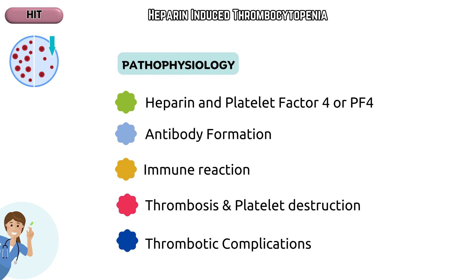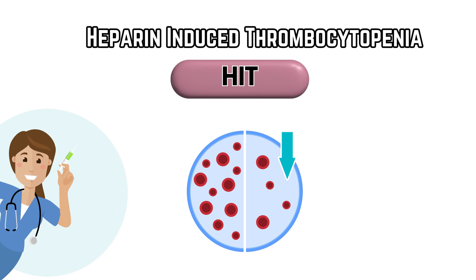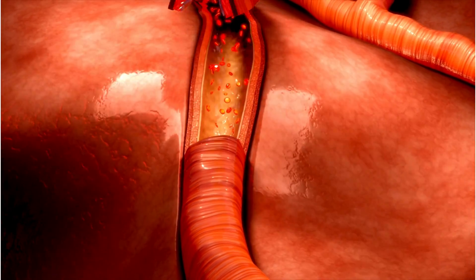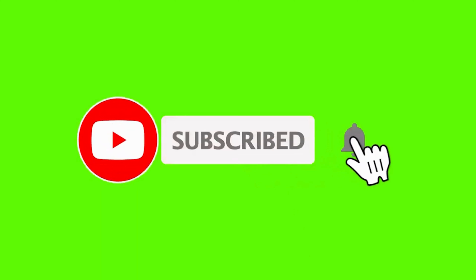If you suspect HIT, seek immediate medical attention for proper evaluation and treatment. That's our detailed exploration of heparin-induced thrombocytopenia. If you found this video helpful, don't forget to like, share, and subscribe. Stay informed, and until next time, take care.